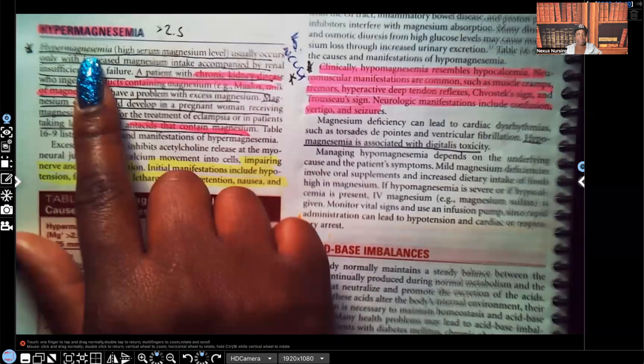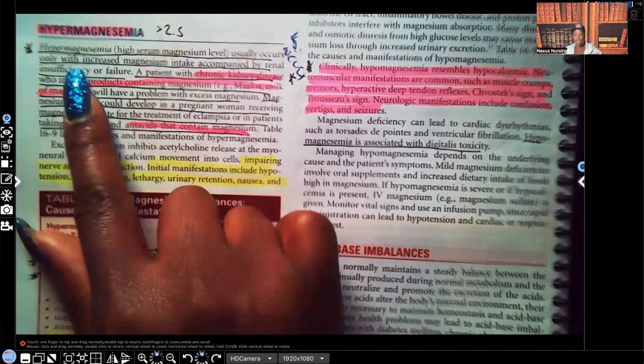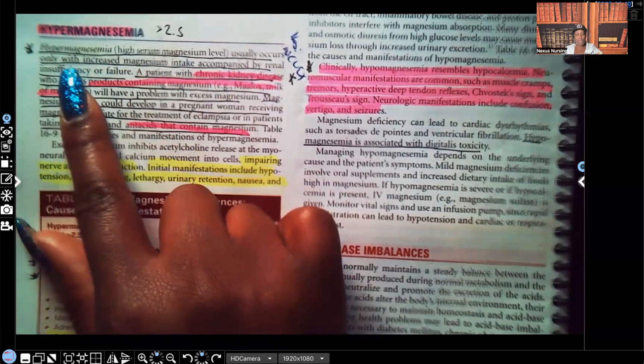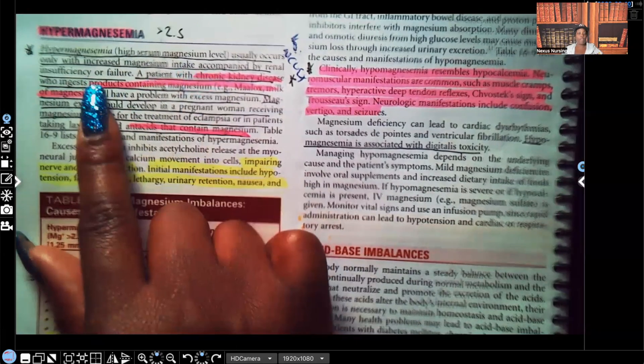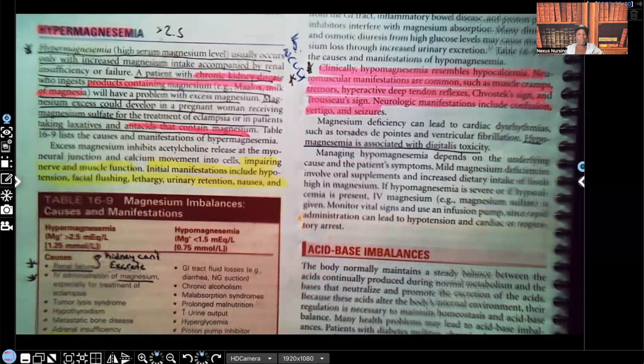Hypermagnesemia: too much magnesium, higher than 2.5. It's high serum magnesium and it usually occurs — pay attention to this word — only with increased magnesium intake accompanied by renal insufficiency or failure. So usually the only way a patient will get hypermagnesemia is if they're getting too much magnesium and the kidneys aren't working, because the kidneys are responsible for excretion. If you're ingesting too much magnesium and the kidneys aren't working, this is what you're dealing with: hypermagnesemia.